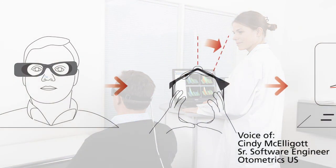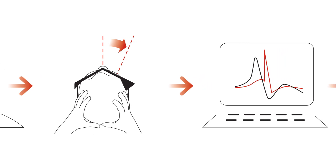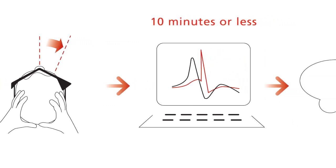You can do the whole process of calibrating the patient, running the test, analyzing the data, and creating the report in 10 minutes or less.